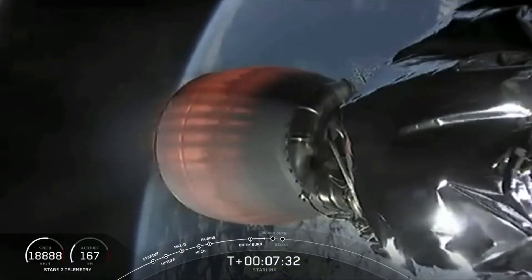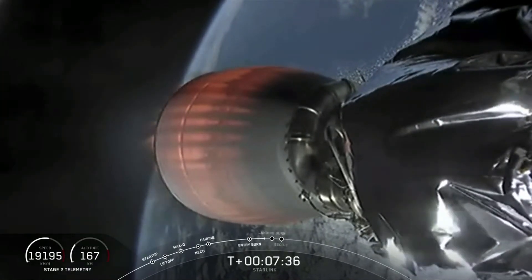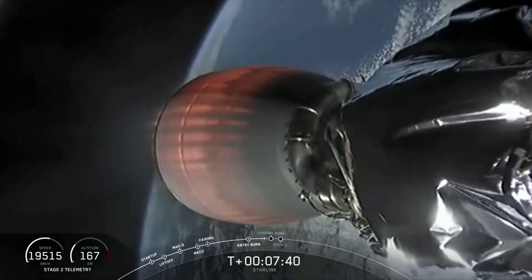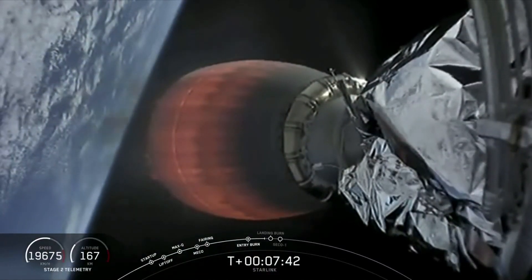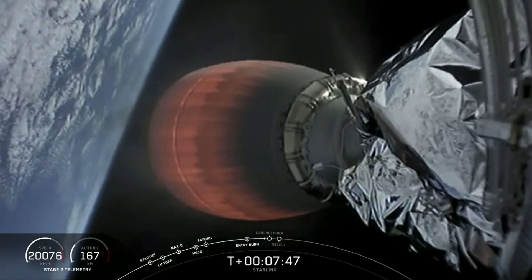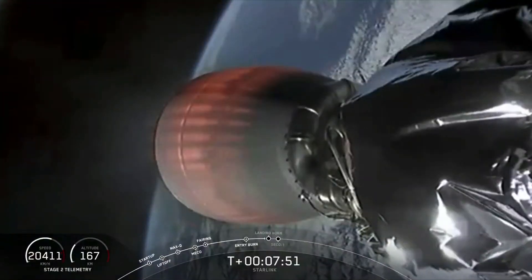Stage 1 transonic. Okay, in just under 15 seconds, Stage 1 should start that landing burn.